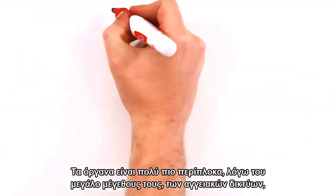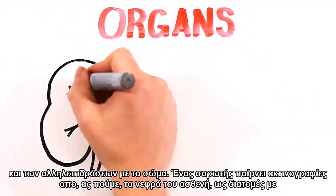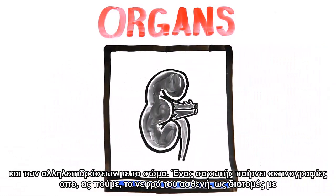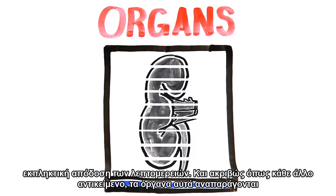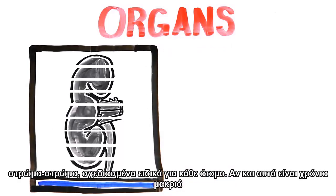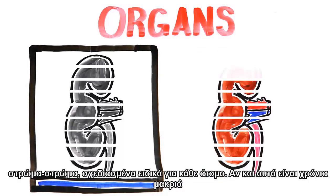Organs are much more complex due to their large size, vascular networks, and interactions with the body. A scanner takes x-ray images of, say, a patient's kidney as cross-sections with incredibly intricate detail. And just like any other object, these organs are reproduced layer by layer, specifically designed for each individual.